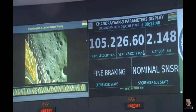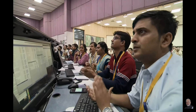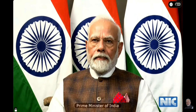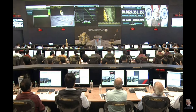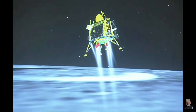We are very close to the moon's surface, nearly 2.6 km as we can see. We are nearing the final phase of the power descent, which is going to be the vertical descent phase, also known as the local navigation phase.